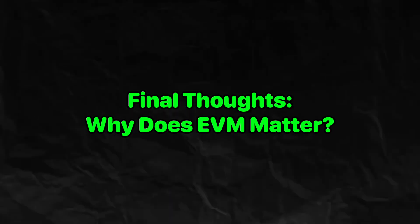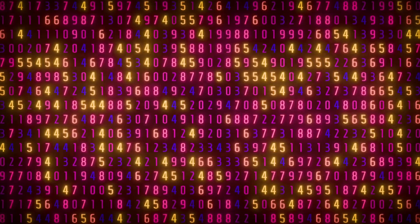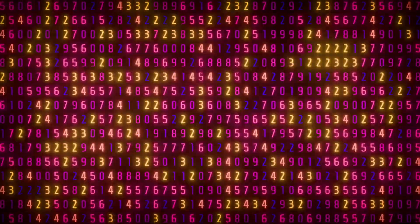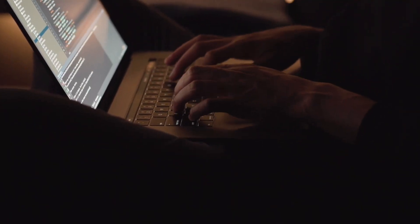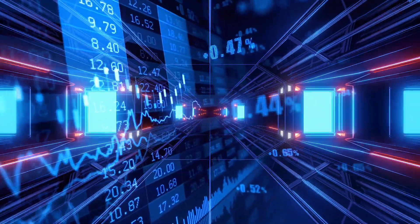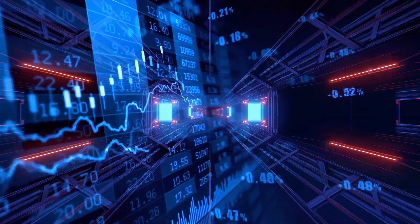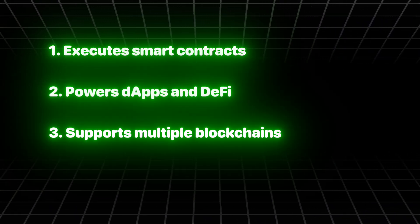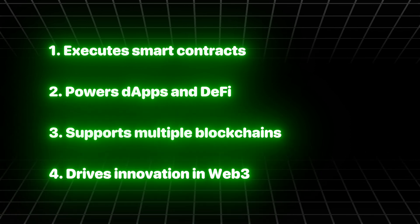Final Thoughts: Why does EVM matter? To sum it up, the EVM is the engine that powers Ethereum and many other blockchains. It allows smart contracts to run securely, enables dApp development, and creates a unified crypto ecosystem. Key things EVM gives us: it executes smart contracts, powers dApps and DeFi, supports multiple blockchains, and drives innovation in Web3.